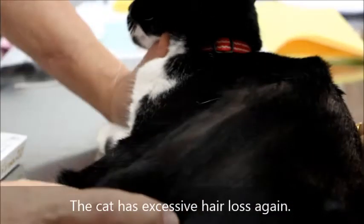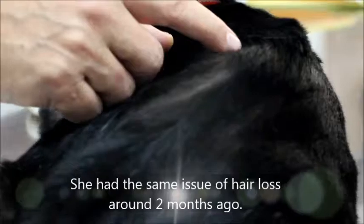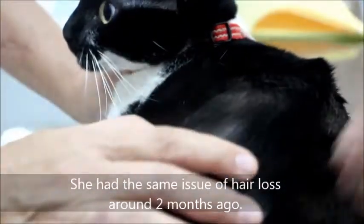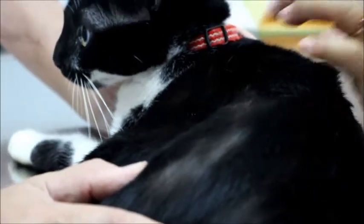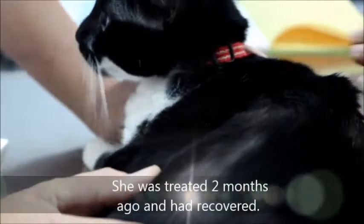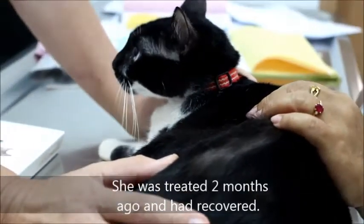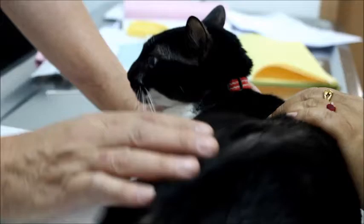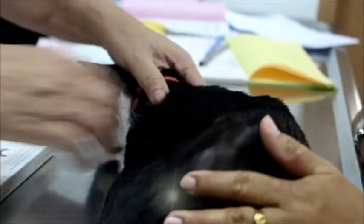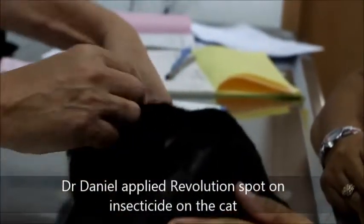Apparently the cat was having the same problem. There was a little bit of hair loss last time. It was less hair loss and she was seen by Dr. Daniel on August 1, 2014, about two and a half months ago. He gave one Revolution spot-on treatment.